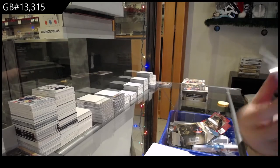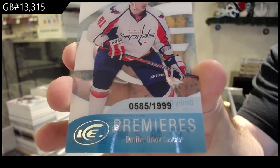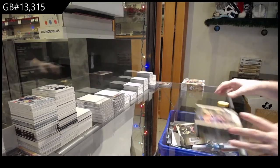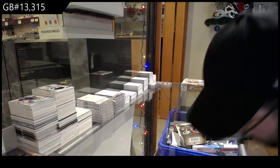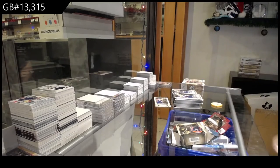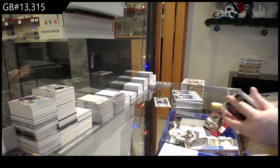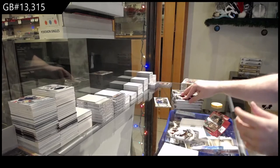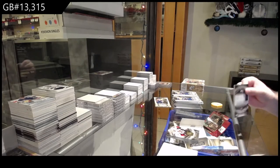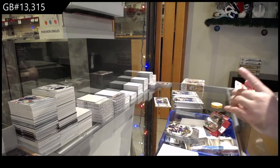We've got for the Capitals, Dimitri Orlov. More base cards coming through. Winning combos of Cleary and Abdelkader.